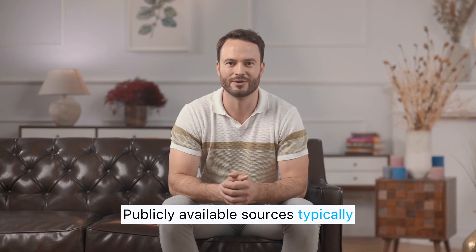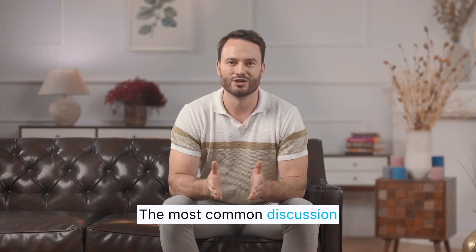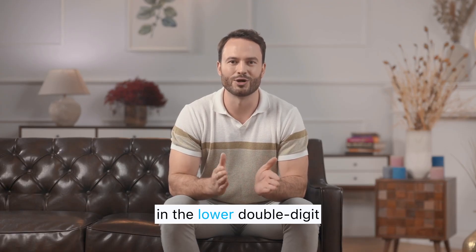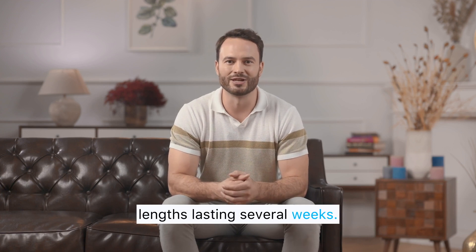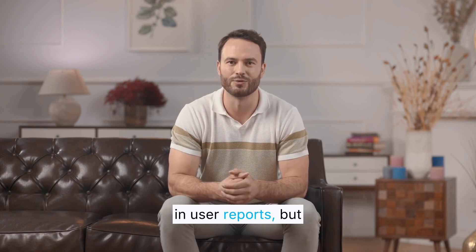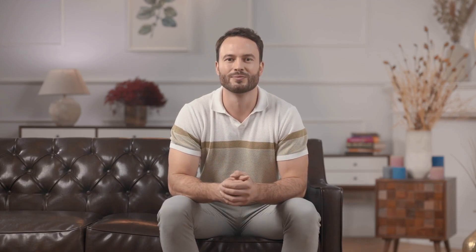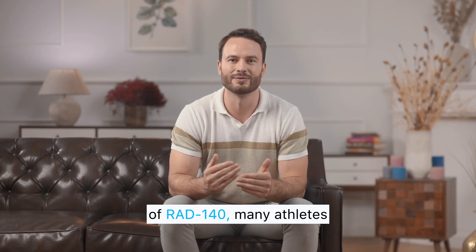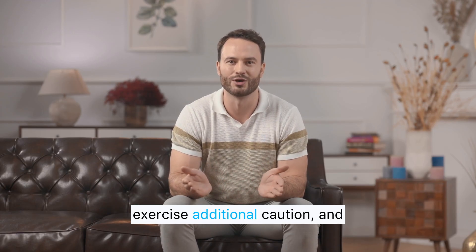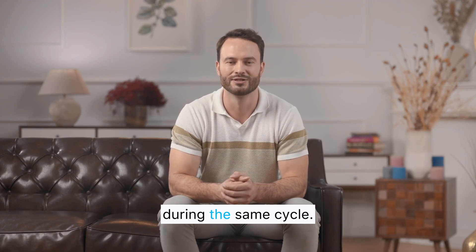Publicly available sources typically mention widely referenced usage patterns. The most common discussion revolves around daily amounts in the lower double-digit milligram range and cycle lengths lasting several weeks. These numbers appear consistently in user reports, but they do not serve as recommendations — they simply reflect the patterns mentioned across forums, reviews, and anecdotal logs. Due to the strength of RAD 140, many athletes exercise additional caution and some avoid combining it with other suppressive compounds during the same cycle.